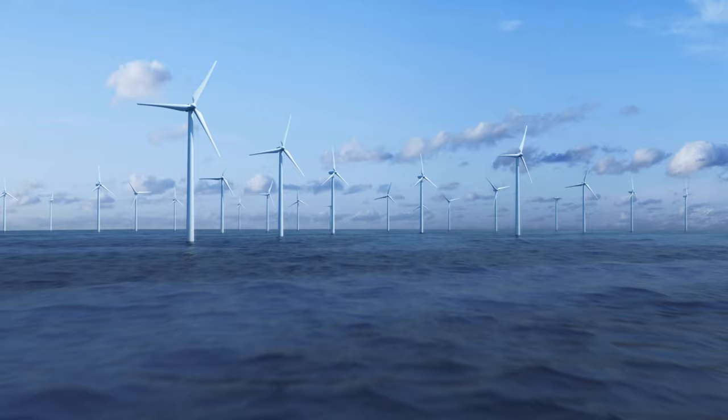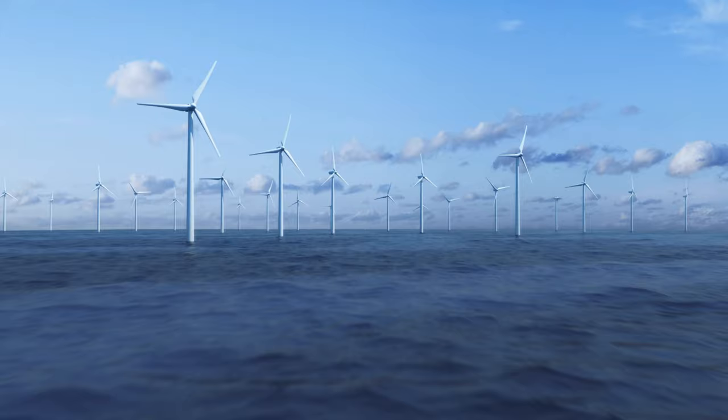Hitachi Energy is boosting the reliable operation of renewable power sources and advancing a sustainable energy future for all.